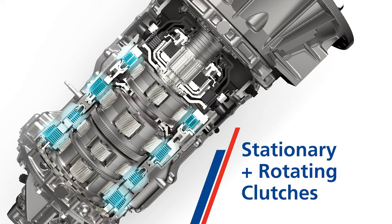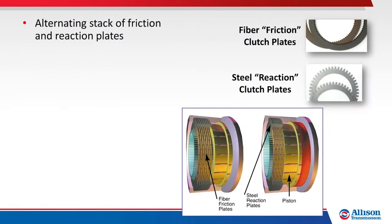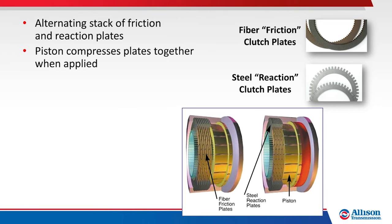Along with the planetary gears, Allison uses a specific set of stationary and rotating clutches. Clutches are used to hold, connect, and sometimes drive planetary components. Allison transmission clutch assemblies are multi-disc, consisting of an alternating stack of fiber, friction, and steel reaction plates. Clutches are applied by compressing the plates together using a piston forced by hydraulic pressure. Clutches are released by spring pressure when the hydraulic pressure against the piston is exhausted.